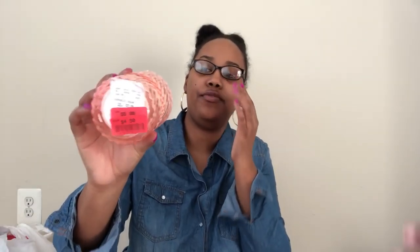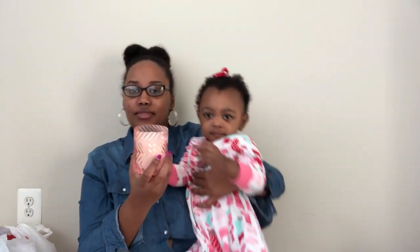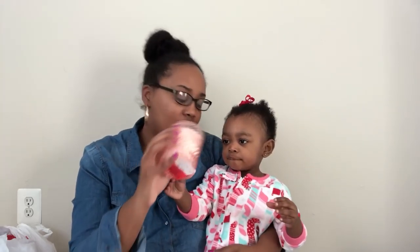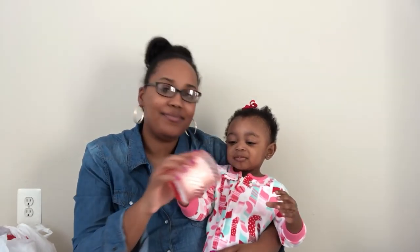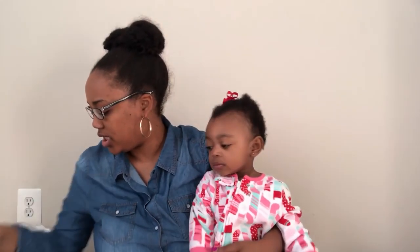This is the second candle, and it was also $4.50 — it was marked down twice at HomeGoods. It smells really good as well.